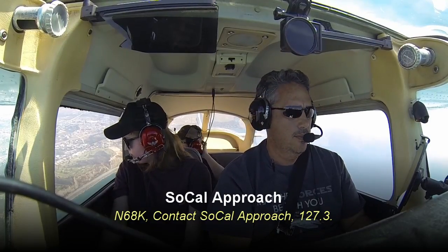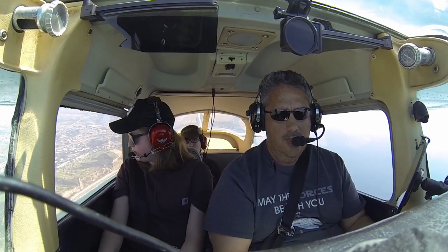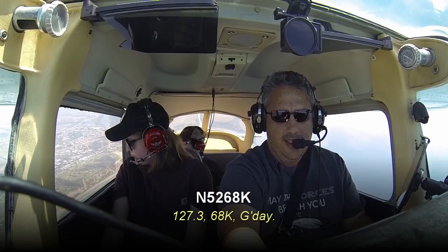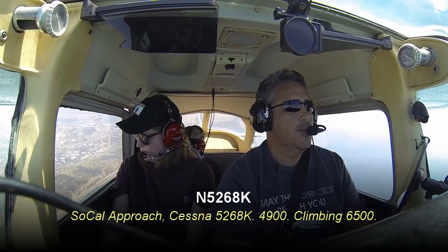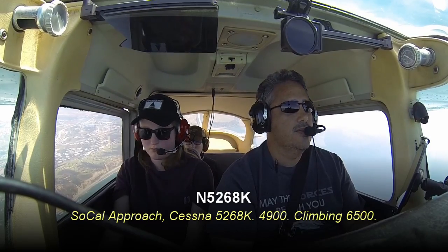68K, contact SoCal approach, 127.3. 127.3, 68K, good day. SoCal approach, Cessna 5268K, 4,900, climbing 6,500.